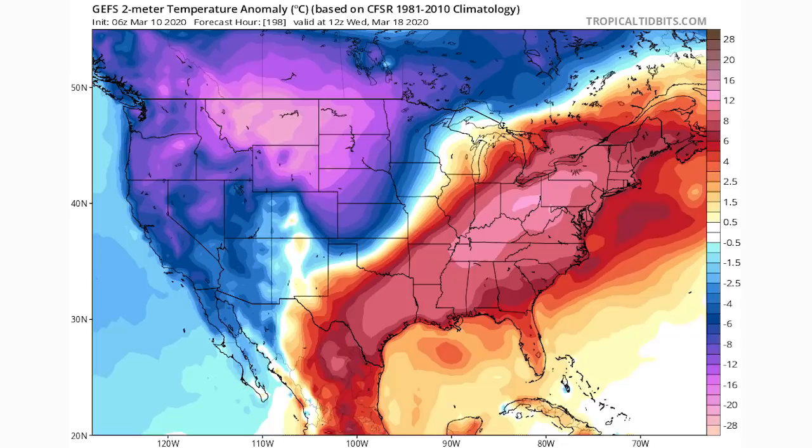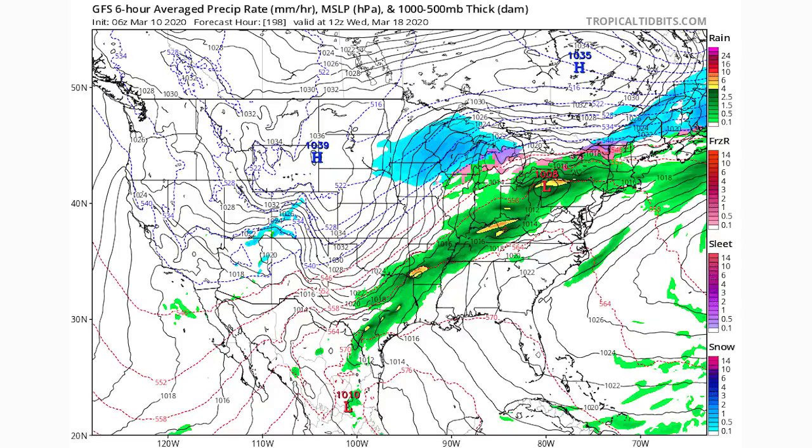Looking at the temperature pattern for the 18th — a Wednesday — we still see that same setup: cold really close to the warmth. The simulated radar now shows oranges all the way up into Pennsylvania and Kentucky, down through Arkansas. This could be a very south-to-north type event. With cold coming into the west and central United States and warmth remaining an east coast feature, the frontal boundary extending from south to north could lead to a very linear severe weather event — that's the biggest threat with this temperature pattern in my opinion.